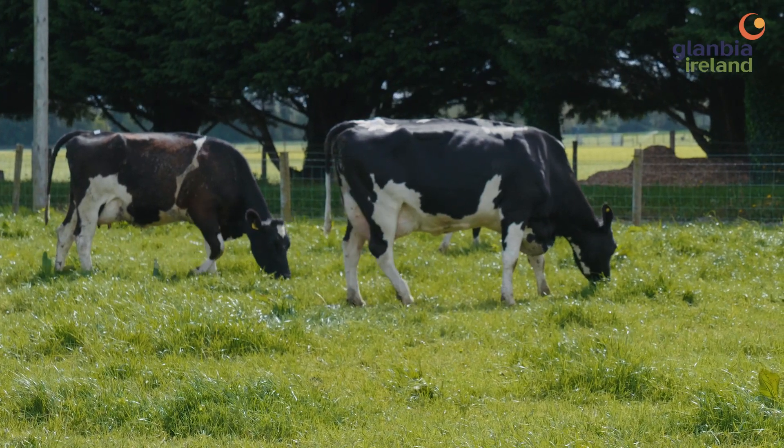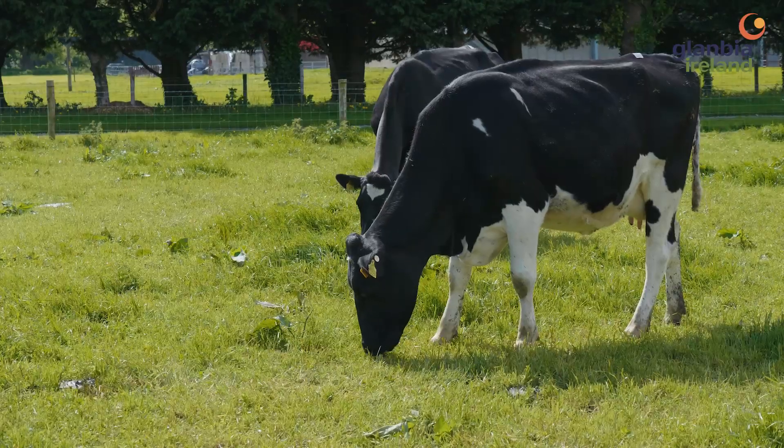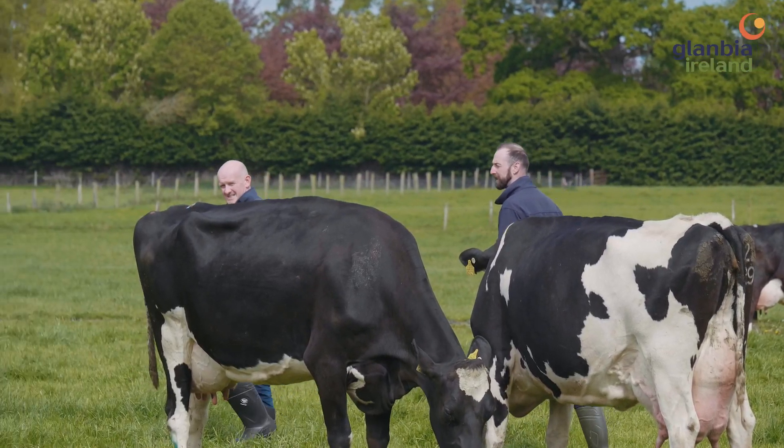Another significant finding from our research at Lions Farm is the inclusion of mineral buffers. For cows that might peak above 30 litres or up towards 35 litres of milk, we have found an advantage from including mineral buffers in fat and protein yield. In particular, marine-based mineral buffers may give you an advantage in milk solids production.